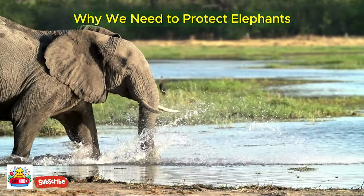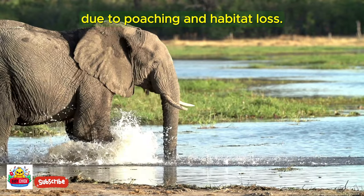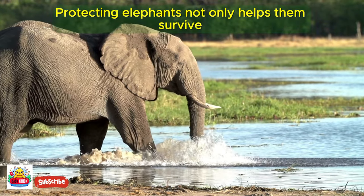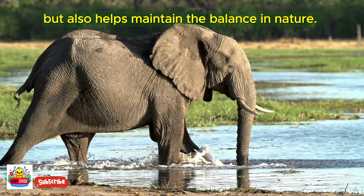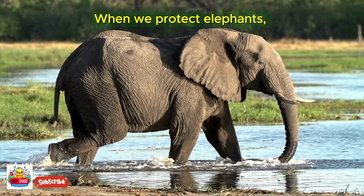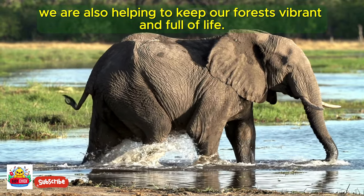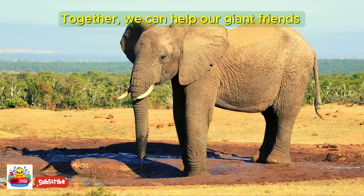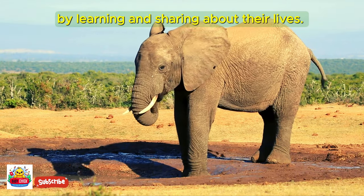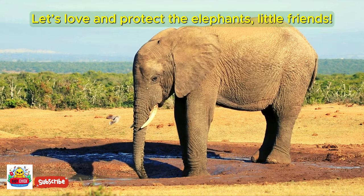Elephants are facing the threat of extinction due to poaching and habitat loss. Protecting elephants not only helps them survive but also helps maintain the balance in nature. When we protect elephants, we are also helping to keep our forests vibrant and full of life. Together, we can help our giant friends by learning and sharing about their lives. Let's love and protect the elephants.